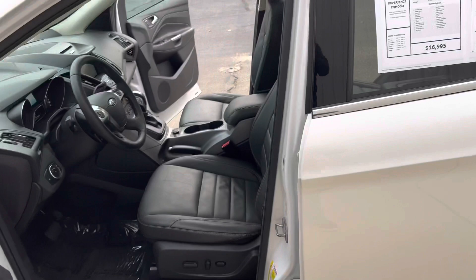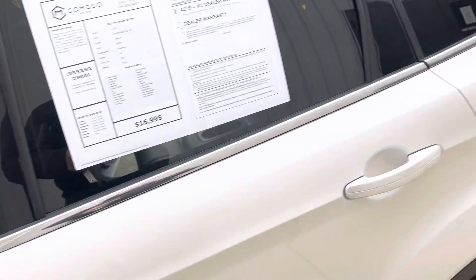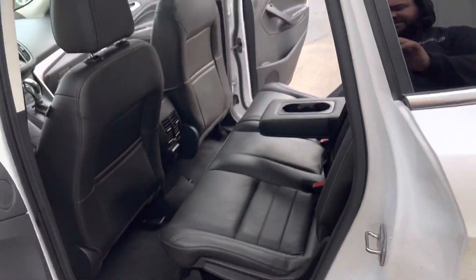Look at this — power seats, heated seats, with the panoramic vista roof. This is an SE, this is equipped like an SEL. It's got the 17-inch wheels.